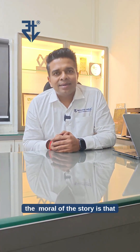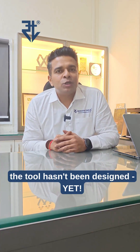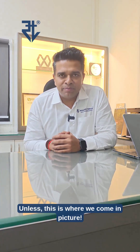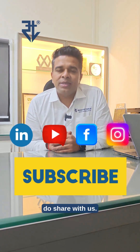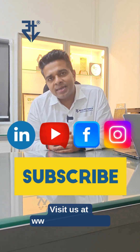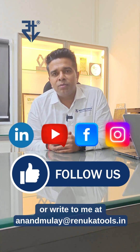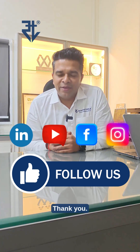The moral of the story is that for all applications, the right tool hasn't been designed yet — unless this is where we come into the picture. So if you have any similar concern, do share with us, contact us, visit us at www.renukatools.in or write to me at anandmulay@renukatools.in. Thank you.